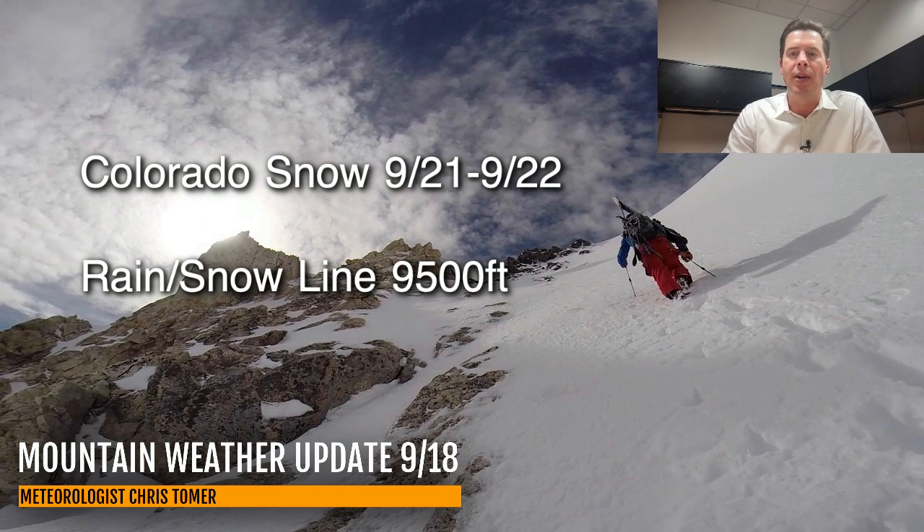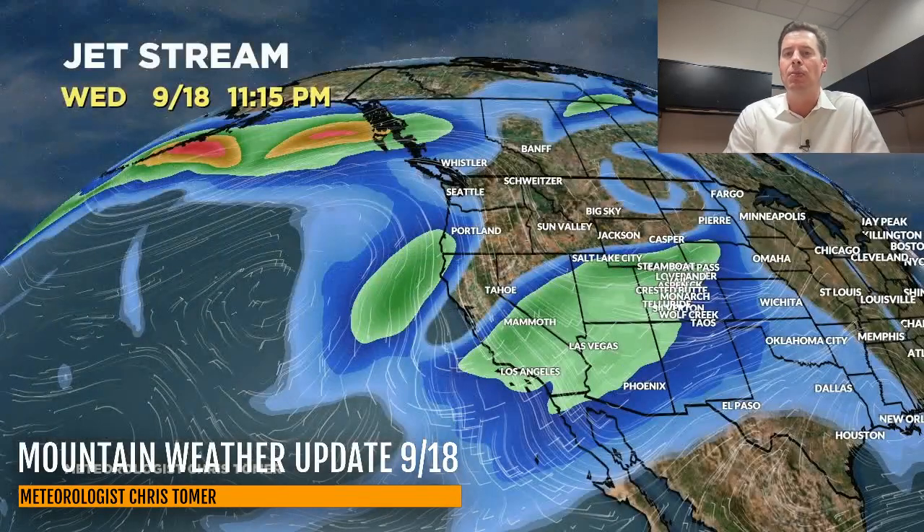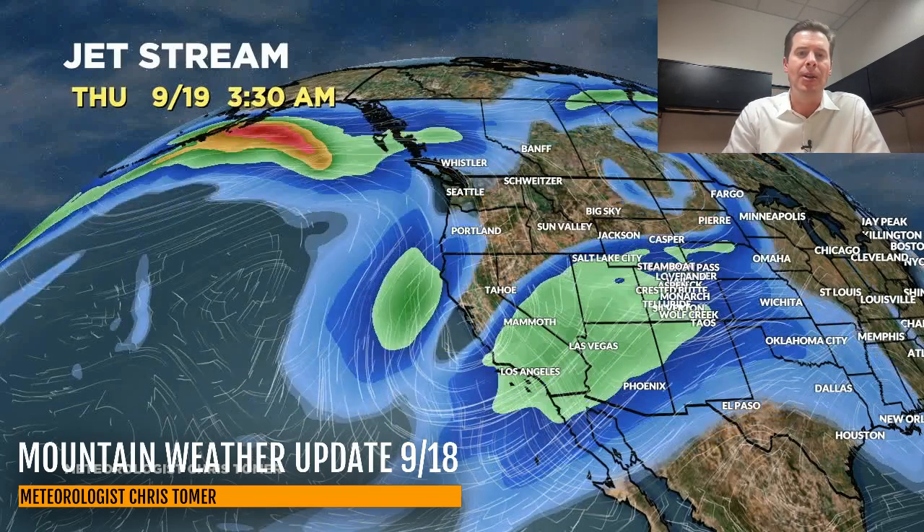Let me take you over to the jet stream forecast and show you how all this is going to be supported. You can see the next storm system — the dip in the jet sitting over California. This one's going to go further to the south, dig down into the Four Corners, and then eventually move into Colorado.